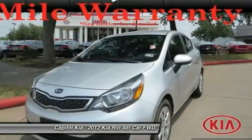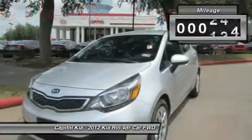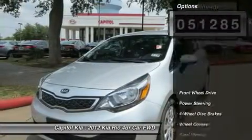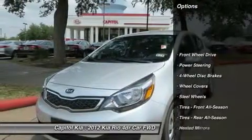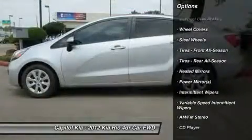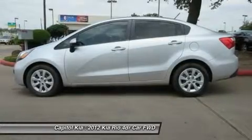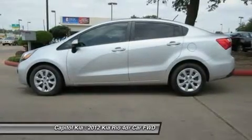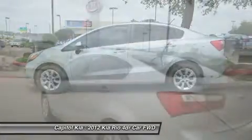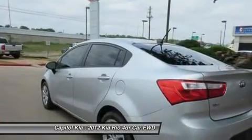This 2012 Kia Rio has great acceleration and wonderful styling without sacrificing exceptional fuel economy. This Kia includes a Cargo Tray, Cargo Net, Black Seat Trim, Electro Chromic Mirror with HomeLink Auto Dimming Rear View Mirror, Universal Garage Door Opener, Bright Silver Carpeted Floormats, and Standard Floormats.